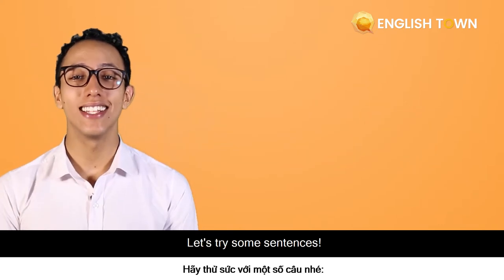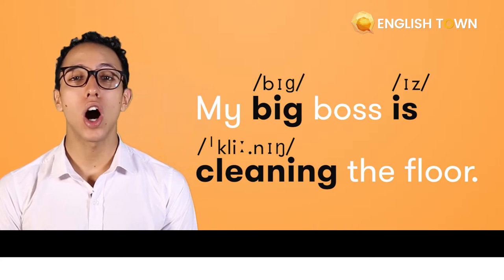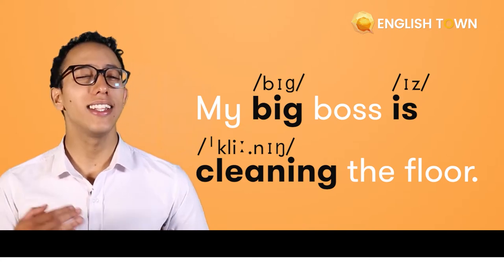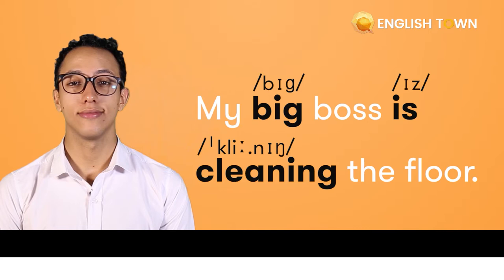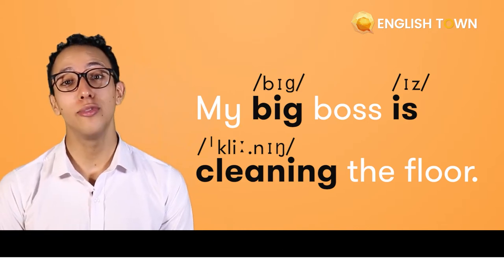So let's try some sentences. First one: "My big boss is cleaning the floor." Let's speed it up — "My big boss is cleaning the floor." A little bit faster: "My big boss is cleaning the floor."